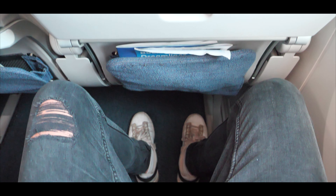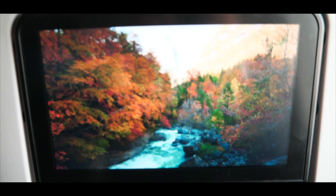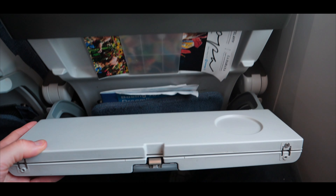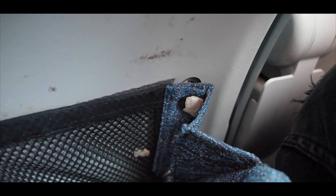Yet the seat itself was nowhere close to meeting my expectations. I totally get when airlines want to turn around an aircraft as fast as possible to make up for a delay, but not at all costs. When opening the tray table as well as the seat pocket I was greeted by several chewing gums, a finding that gives any passenger an uncomfortable feeling.